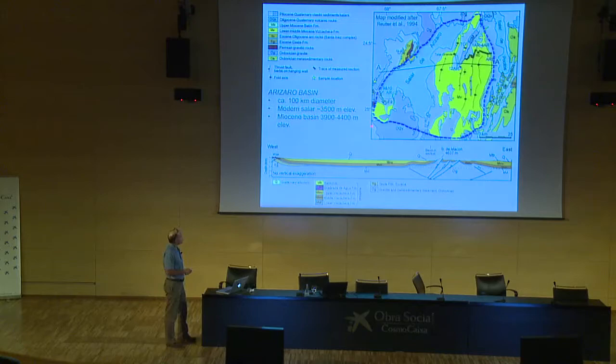Zooming in on the Arizaro Basin: it's about 100 kilometers in diameter, outlined here with a blue dashed line. We're up in the high Puna Plateau. The basin consists of two parts: a modern part, which is an active salar filling up with evaporites, and a Miocene component that crops out very well in the eastern half of the basin and also pops up on the western side. The basin fill is folded, particularly in the middle part. The northern half is bisected by a narrow ridge of Ordovician granites — the Sierra de Macon — with a minor thrust fault on the east side. Maximum elevation there is about 4,600 meters.